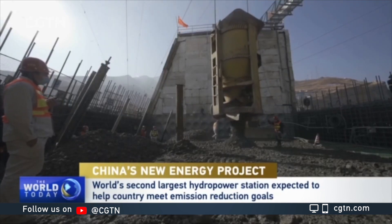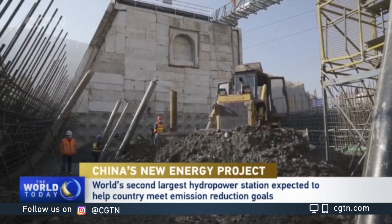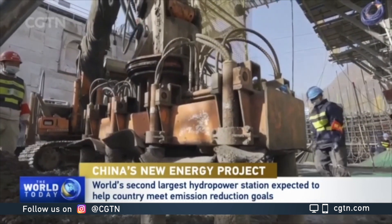The megaproject has a capacity of 16 million kilowatts. It could generate more than 62 billion kilowatt hours of electricity a year.